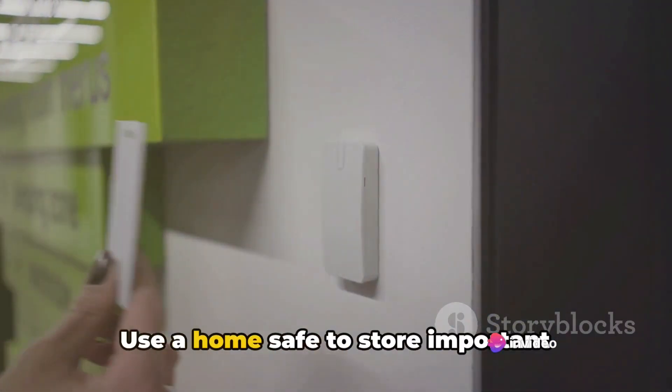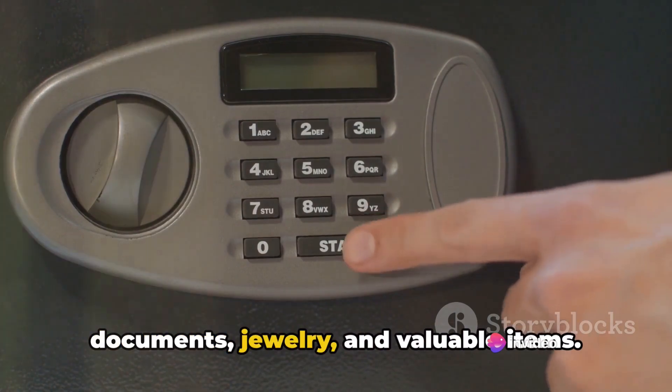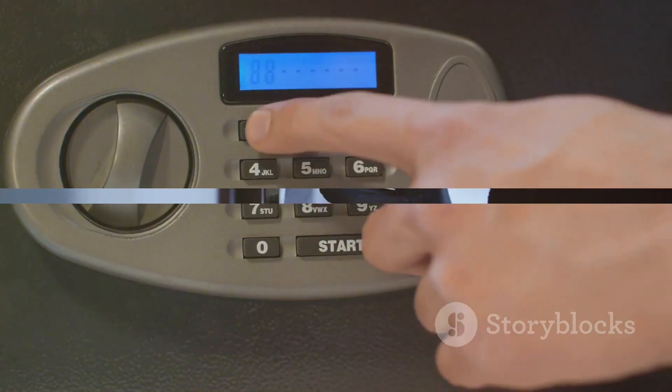Secure your valuables. Use a home safe to store important documents, jewelry, and valuable items. Ensure it's securely bolted to the floor.